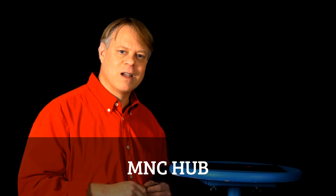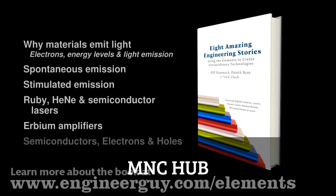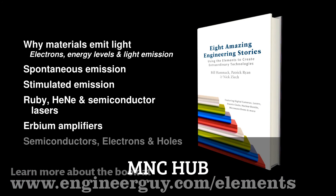I'm Bill Hammack, The Engineer Guy. This video is based on a chapter in the book Eight Amazing Engineering Stories. The chapter features more information about this subject.